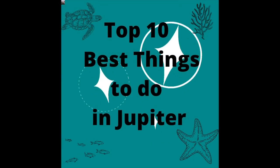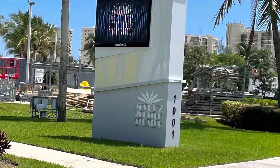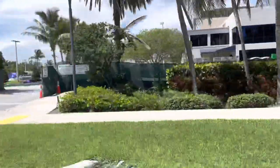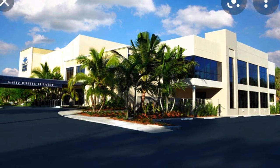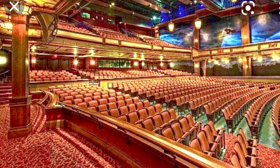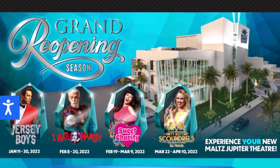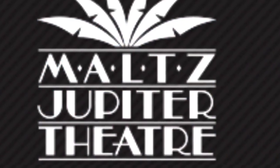Moving along, let's go to number 8. Number 8 on our list is the Maltz Jupiter Theater. Presently the theater is under construction, so I wasn't able to take any videos showing how beautiful it is. I'm going to show you some beautiful videos of how it used to look before it was repaired — it's probably going to look even better. People always say there's not a bad seat in the house. They have a lot of great, popular shows. Starting in their next season, they're going to start with Jersey Boys. So if you are in Jupiter and you want to see a great show, go to the Maltz Jupiter Theater. That is number 8 on our list.